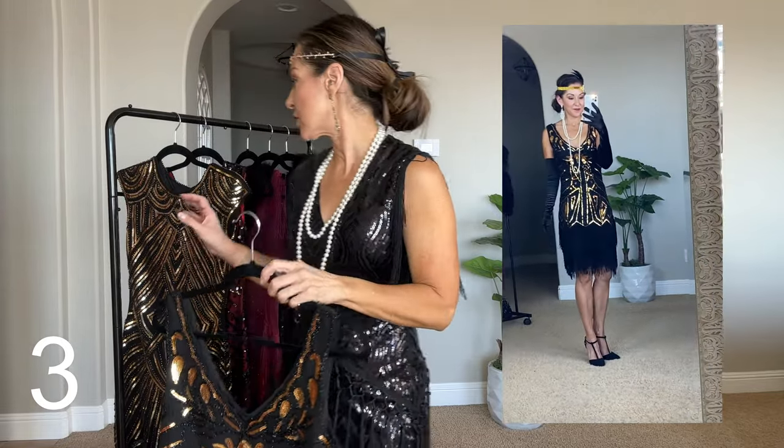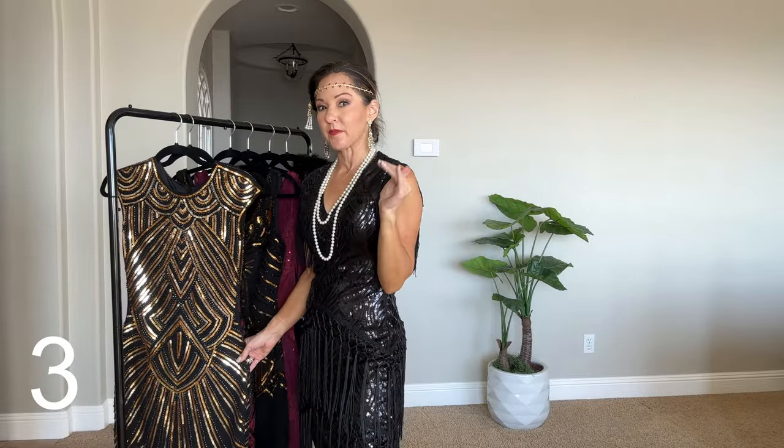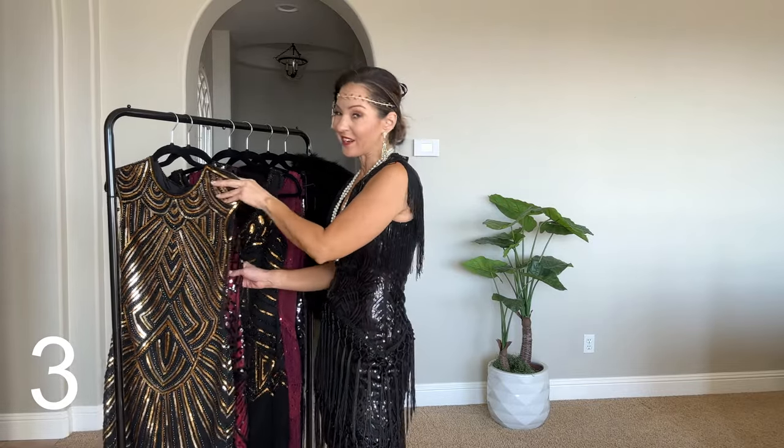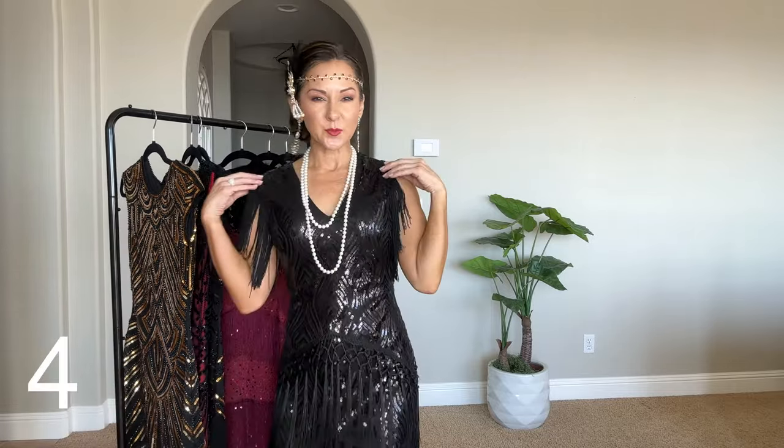They don't all come in extra small, but the ones I chose were all extra smalls. They also have up to 3XL, so they can accommodate everyone. I love the inclusive sizing. This next one I'm going kind of in the order of the reel in case you saw it and wanted to come shop.